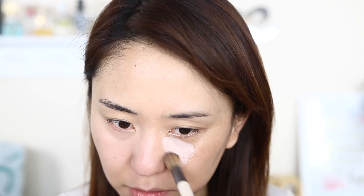Let's switch to a brush — this is from EcoTools, I've been using this one a lot, it's really good. Let's try to blend this side. Oh my god, it's hard to blend!